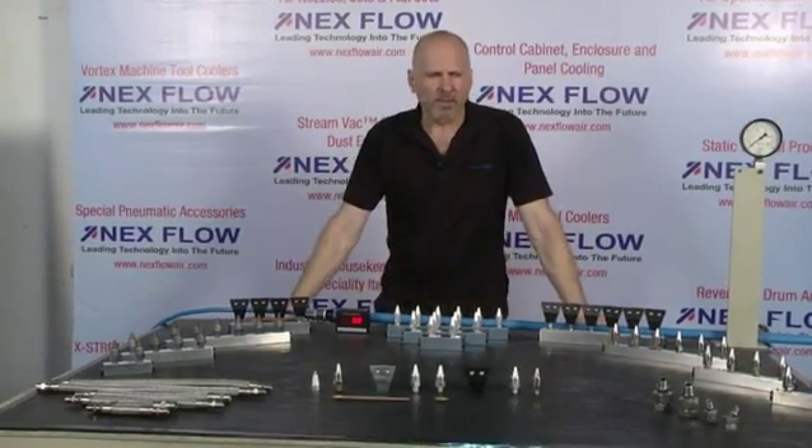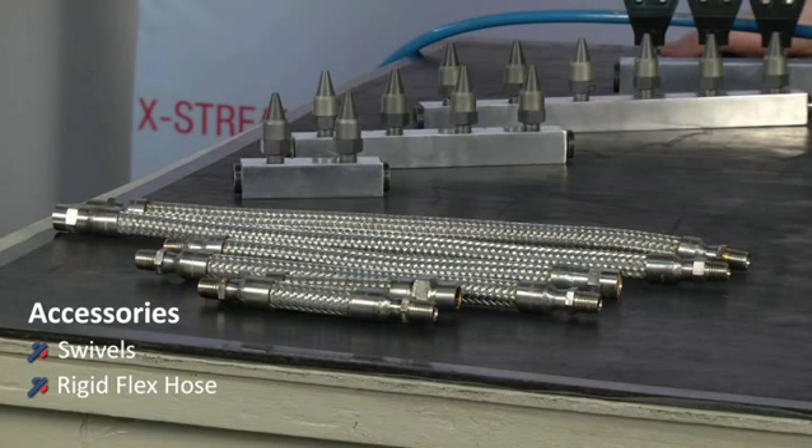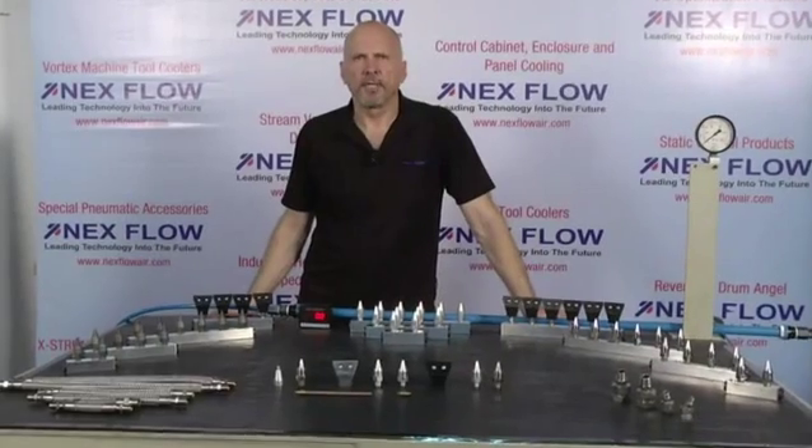In using our nozzles, we also have various accessories. We have swivels, which can be adapted to our nozzles and then bent into shape and aimed at your target. A complete range of product to serve your needs.